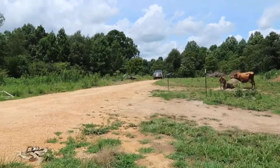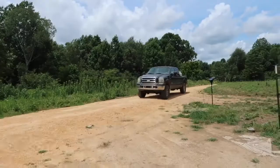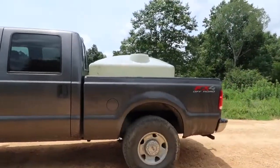Here comes Brandon. We have three big tanks: one's a truck tank, one's a big standing water tank, and one's an IBC tote that we use to water the garden.